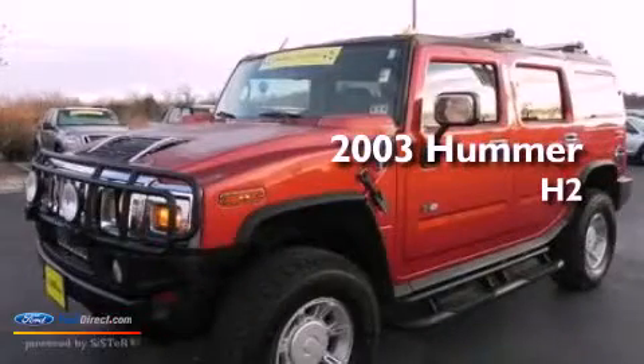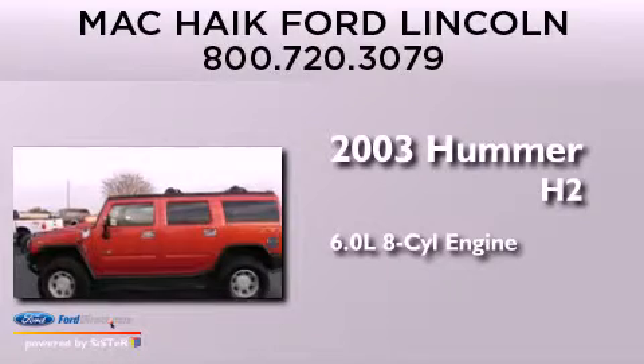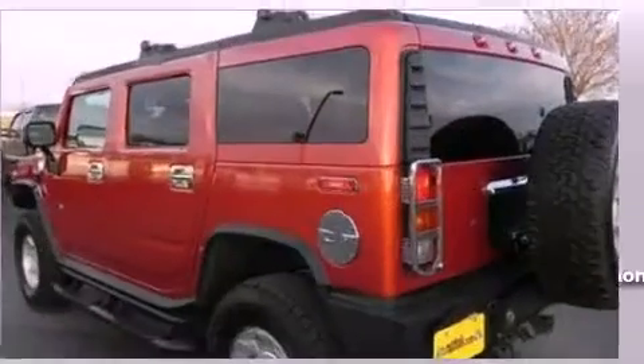This is a 2003 Hummer H2. It features a 6.0-liter eight-cylinder engine, a four-speed automatic transmission, and the added capability of four-wheel drive.